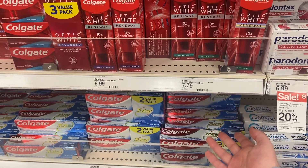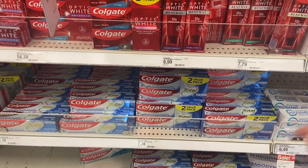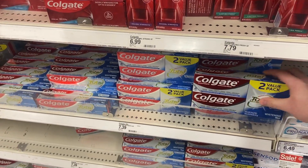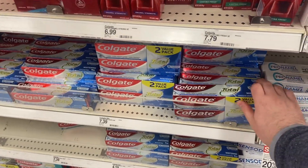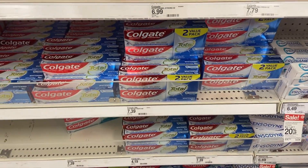There is also a Fetch offer for $1.80 back, and you will get that back times three as well because it has a limit of three. Then you get back a free $5 Target gift card for buying three of these. It drives the final price down to 39 cents a tube — you're getting a total of six tubes, so 39 cents each. Not the best deal but not the worst deal either, so pretty good deal for the Colgate at Target again this week.